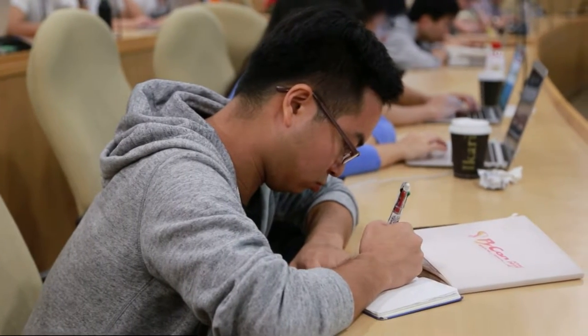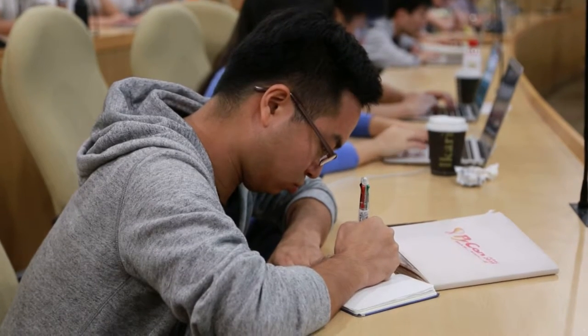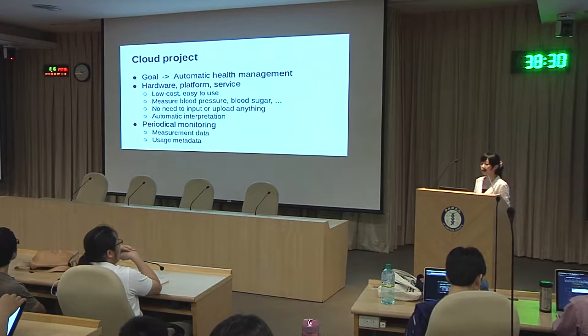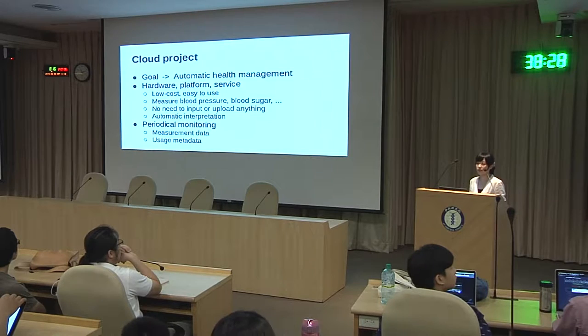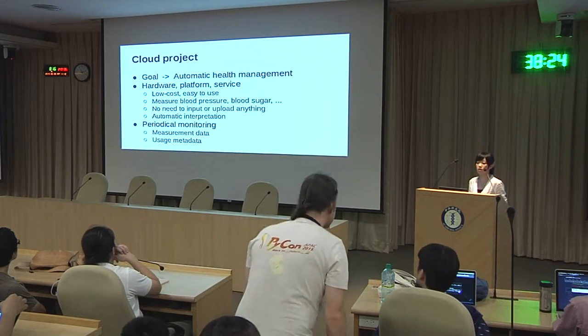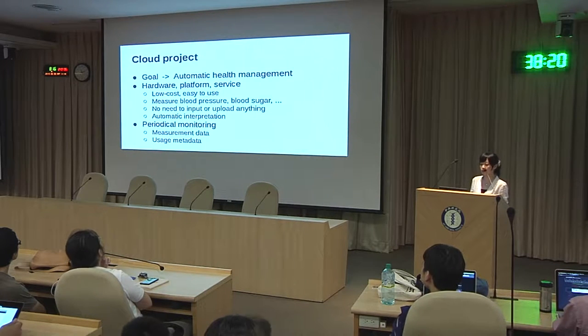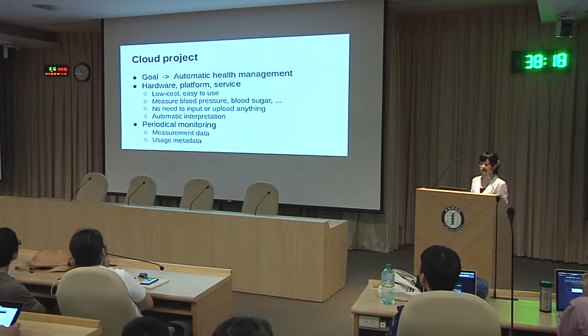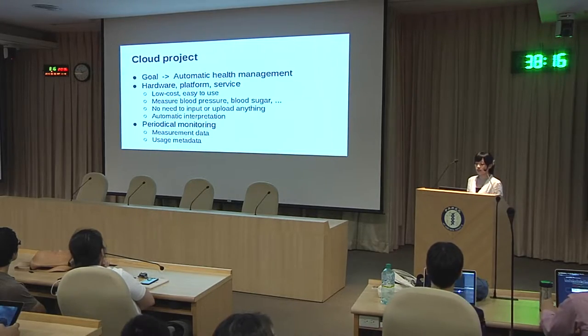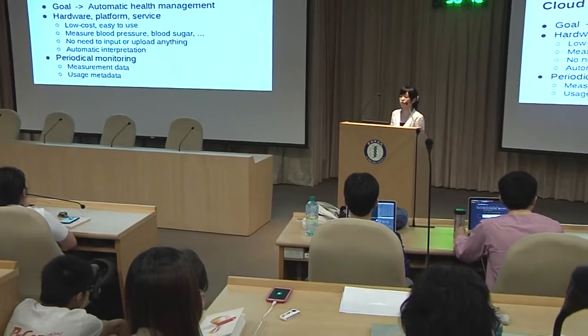The goal is to provide automatic health management. We develop a hardware platform and service in order to create a low-cost and easy-to-use system so that patients can measure their blood pressure or blood sugar at home with no need to input or upload anything. They only have to measure and it is all done automatically, including the interpretation.